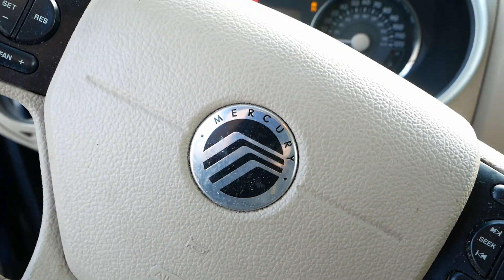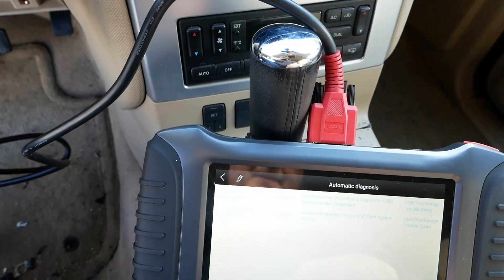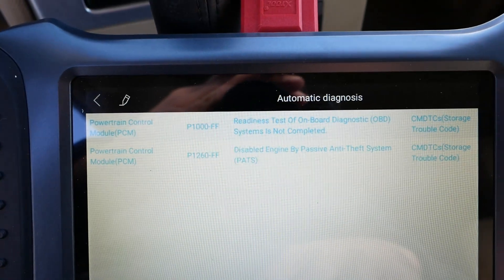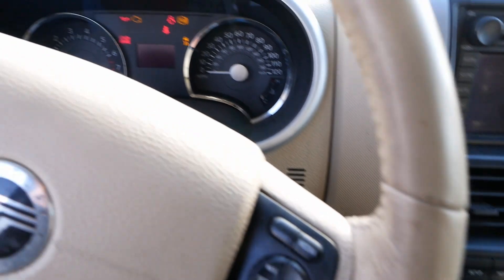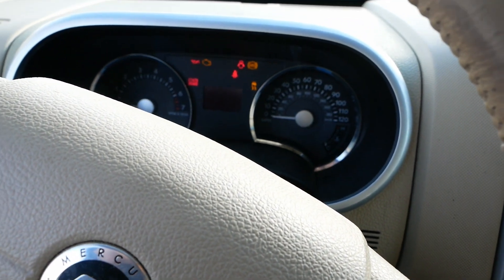We still have the PATs problem. We're going to have to get into the security side of it, which I'll be honest — I'm not that strong on the Ford PATs system, at least not from this vintage.